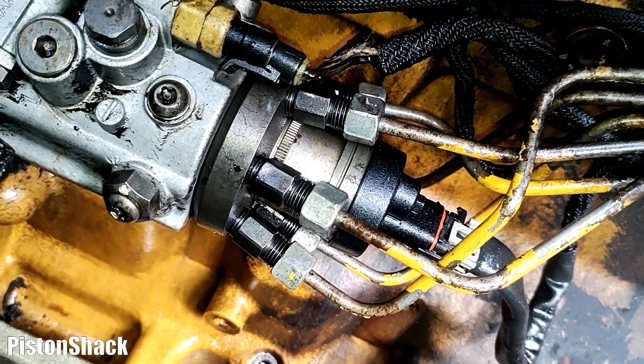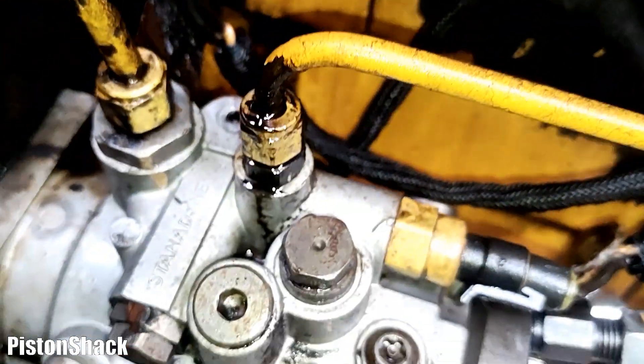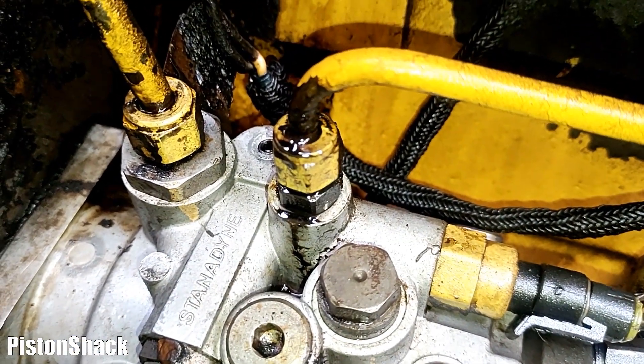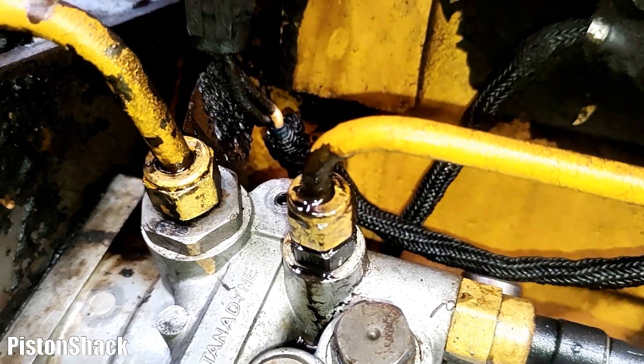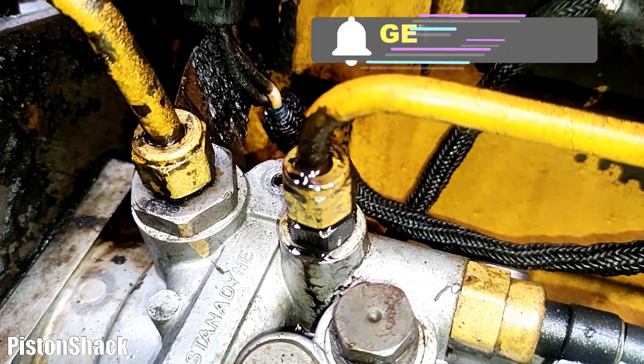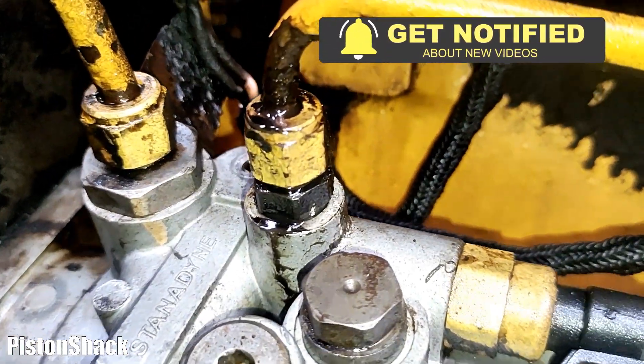If you look from this angle, yeah, it's leaking — it is a leak. Unfortunately it's not the high pressure side, so we're not spraying pressurized fuel everywhere, but this leak is pretty significant. I'm going to disconnect that fitting, see why it's leaking, and fix it.